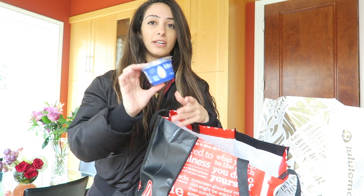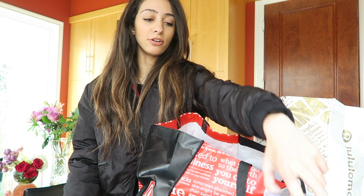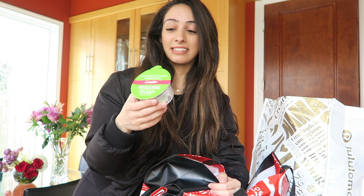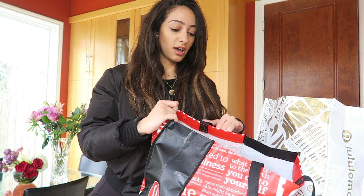I got this Kite Hill Vanilla Yogurt in Greek style — it's kind of like Greek yogurt. When you first go vegan, you think, oh no, no more yogurt bowls or parfaits. But you can still have them! This is Kite Hill Greek-style yogurt, and I also got this other vegan yogurt by Vega Protein. They're all gluten-free and soy-free. This one has 13 grams of protein per container, and the Kite Hill has 10 grams of protein.